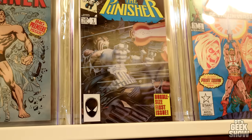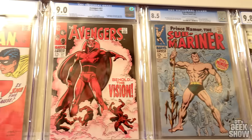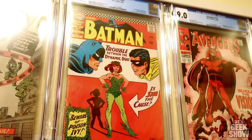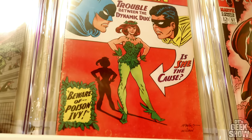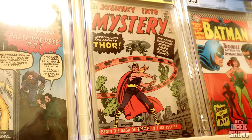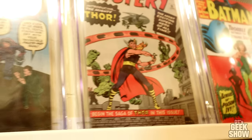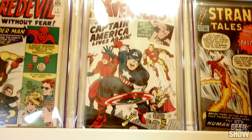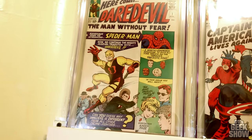My other favorite Mike Zek cover — definitely my favorite Punisher cover ever. Submariner number one, first appearance of Vision. Here we have one of the few DC comics I have up here: the first appearance of Poison Ivy. Then we've got another big Marvel key — Journey into Mystery number 83, first appearance of Thor. We've got a first appearance of Doctor Strange, first Silver Age Cap in Avengers number four, and a Daredevil number one.